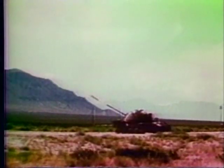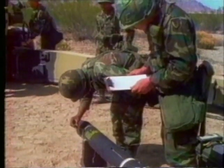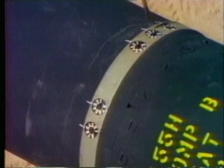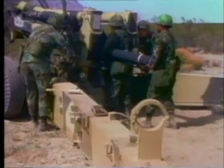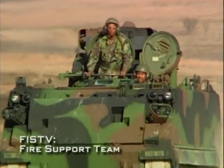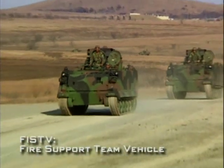Artillery has traditionally been an area attack weapon. Incorporating laser technology has permitted the development of projectiles such as the Copperhead, which can pinpoint targets. To guide a Copperhead round, a laser designator team is needed to see the target. In the U.S. Army, artillery forward observers in the fire support team vehicle, or FIST-V, can perform this function.